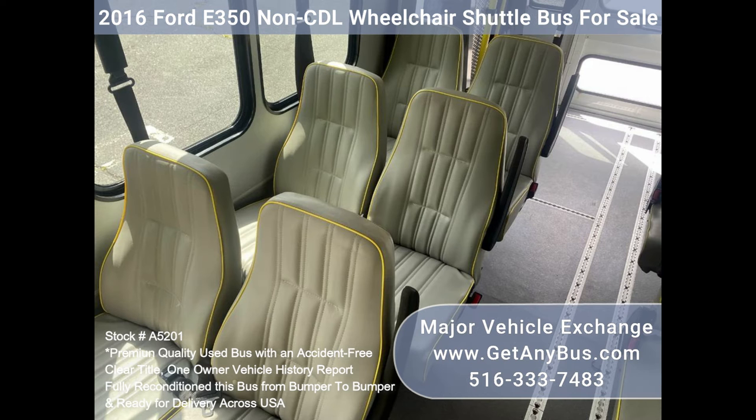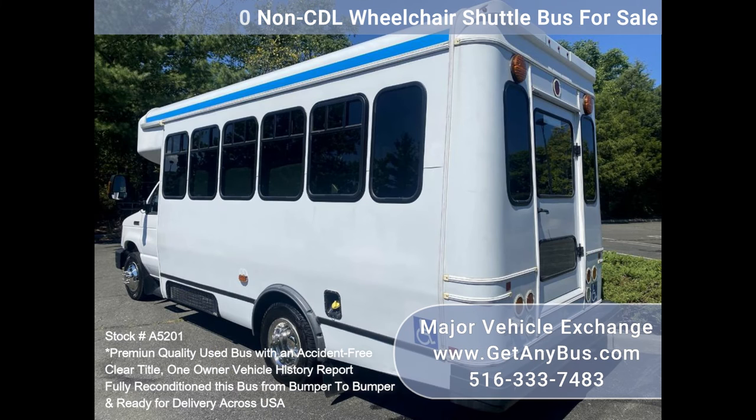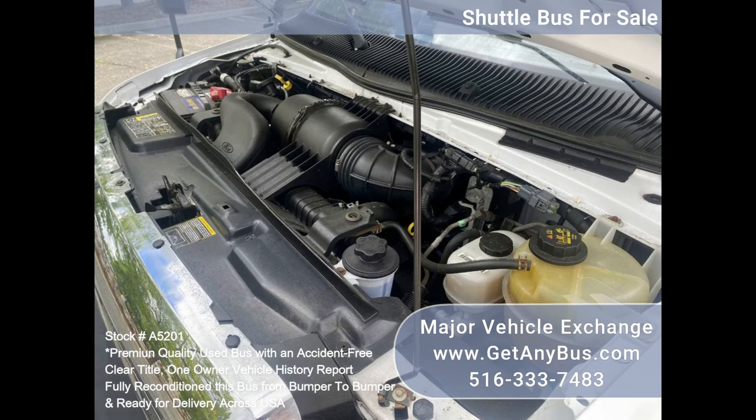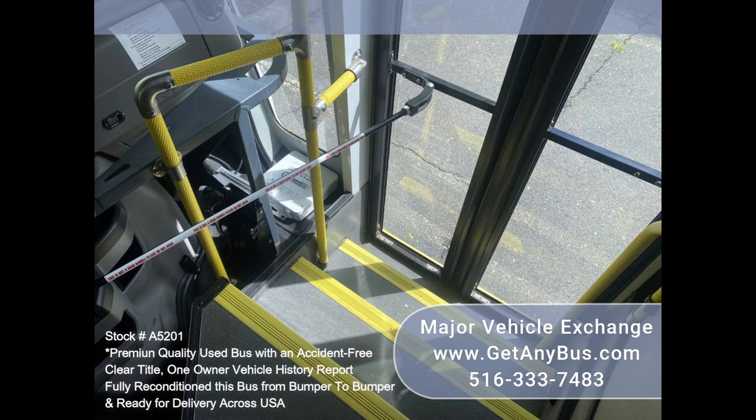Safety equipment is located throughout and the bus has seatbelts for all passengers. Features and specifications: 2016 Ford E350 non-CDL wheelchair shuttle bus. Triton 5.4L V8 gasoline engine. Braun electric wheelchair lift. Manual passenger door. Backup alarm.